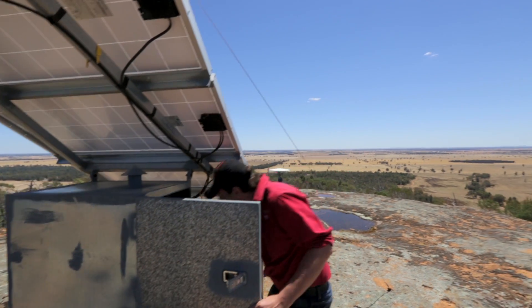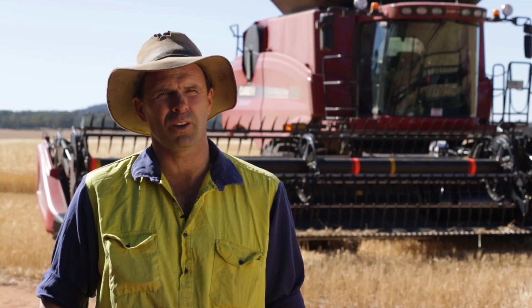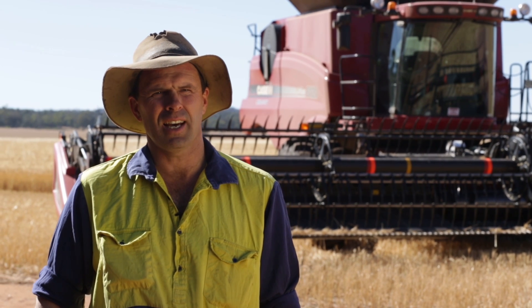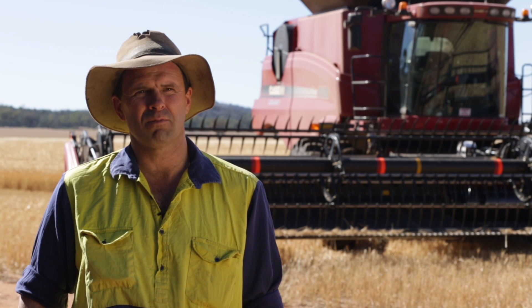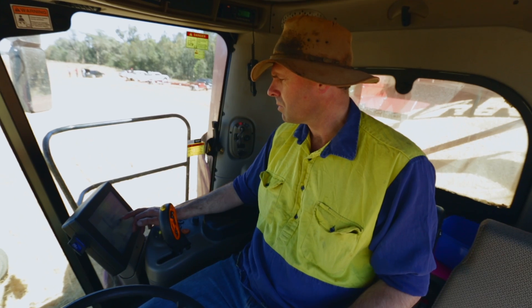The Precision Ag system was recommended to us by the local dealer Adam Blackett in Temora. It provided an economic way of continuing to use guidance in our machinery.